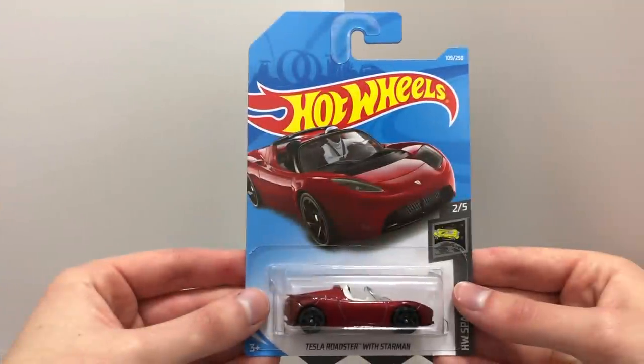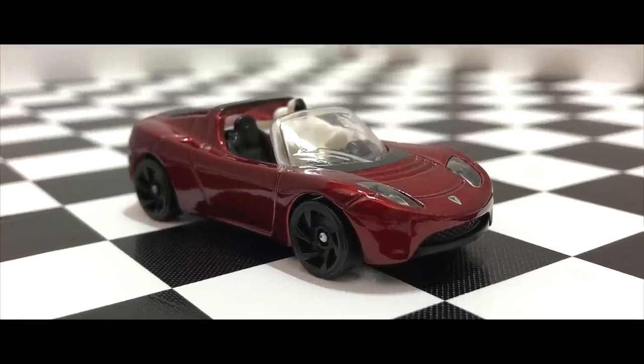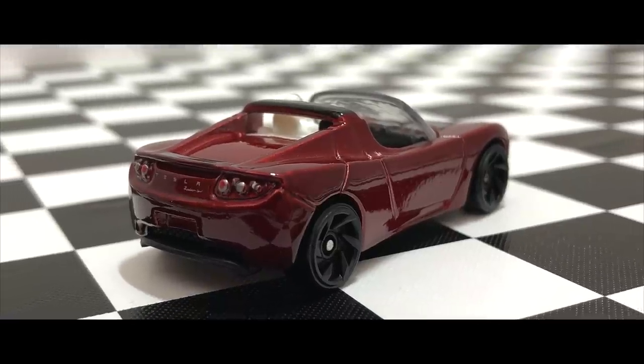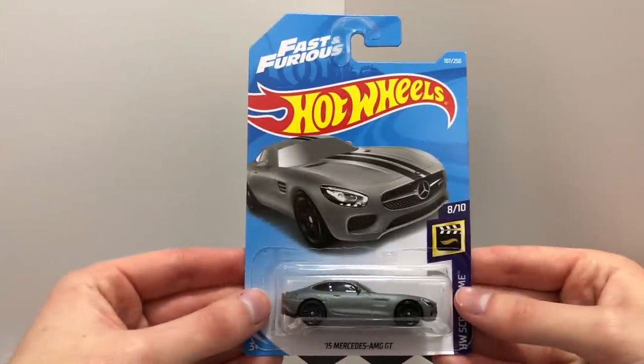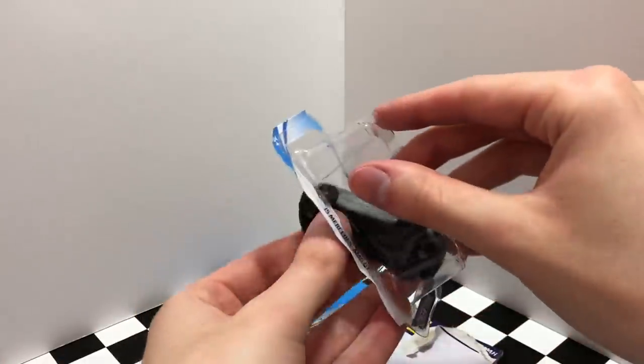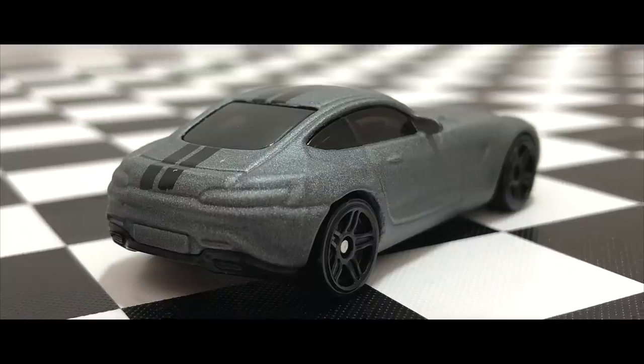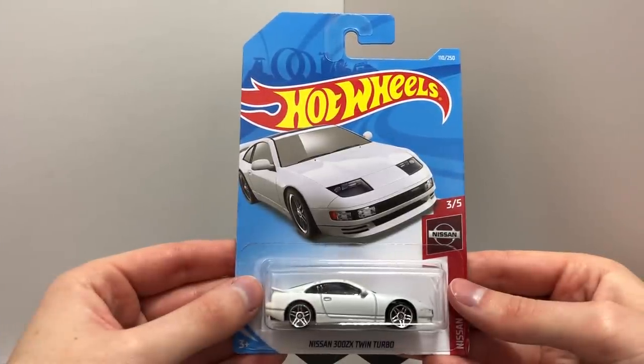The Red Tesla Roadster with Starman. The Fast and Furious 2015 Mercedes-AMG GT. The white Nissan 300ZX Twin Turbo.